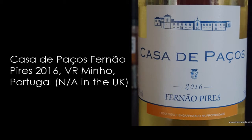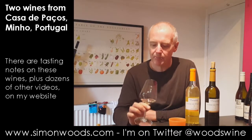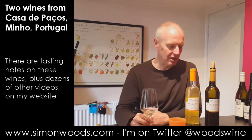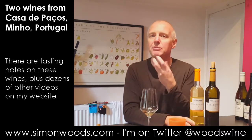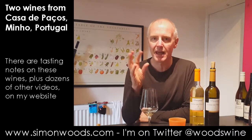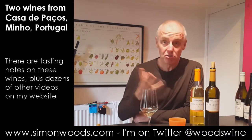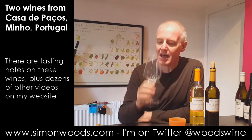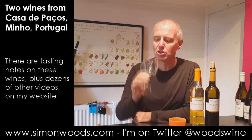It's got a light spritz to it and it smells almost slightly gingery. I think it said on the back that they've done a little bit of skin contact — partial skin contact. Sometimes when you do skin contact with slightly aromatic grapes you pick up some of these gingery notes, and there's that. There's also a little bit of grapey, slightly quince-like character in there too.